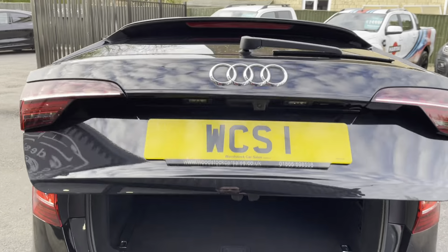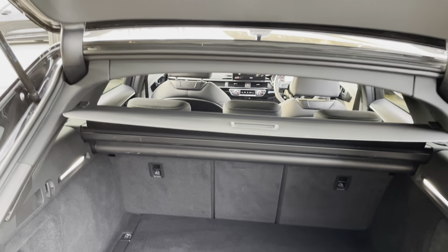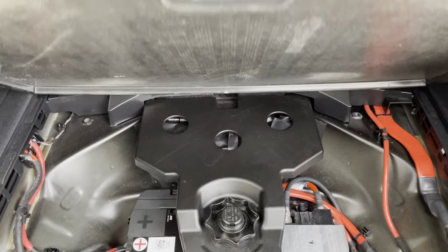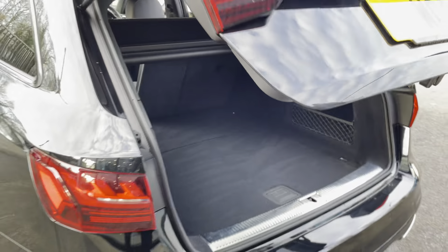The electric tailgate and the electric blind that moves up. There are LEDs in the rear and then just the one pull to drop the seats down, with a bit more storage underneath with the battery and tools. The carpet's in lovely condition.